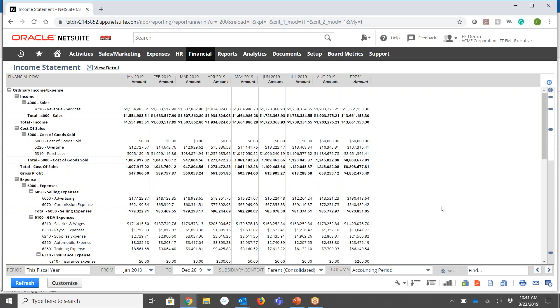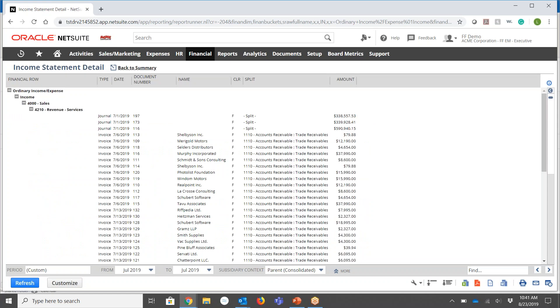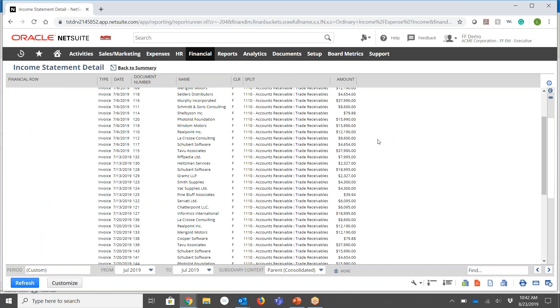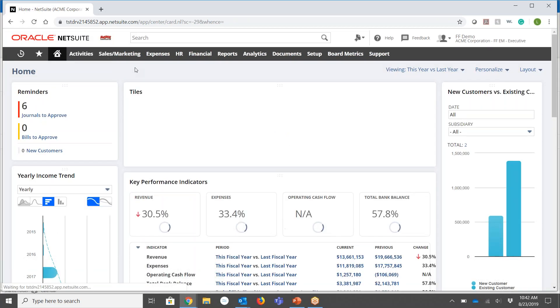These reports can easily be exported via Excel or PDF, and I can even print and email them. From here I can drill down further — if I want to look at my July revenue, I can drill into that dollar amount and see the details behind it. I can then take it one level further and actually drill into a specific invoice if I want to follow that path even further. Going back to my dashboard again...